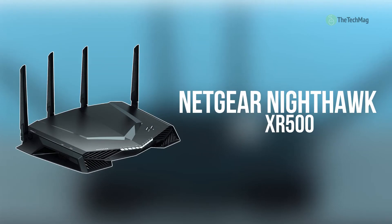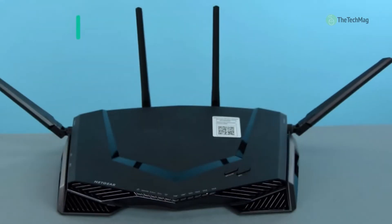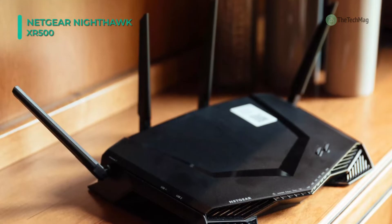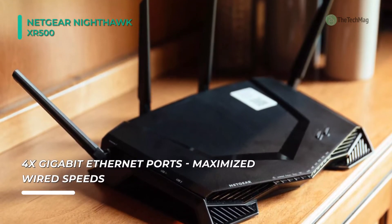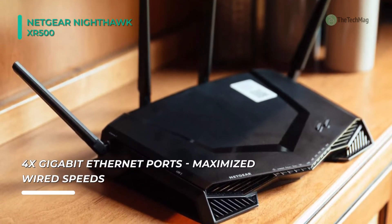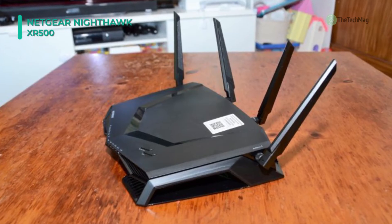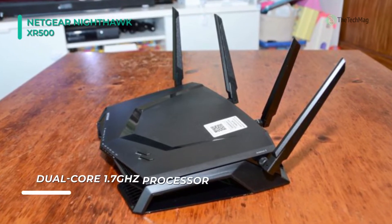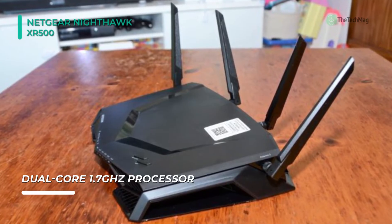Next up on the list, we have the Netgear Nighthawk XR500. It comes with 802.11a/b/g/n/ac dual-band connectivity with speeds up to 2600 megabits per second, 4 gigabit ethernet ports, and two USB 3.0 Type-A ports for convenient access to shared devices such as printers and storage devices. You can easily control the maximum upload and download speeds per device on the network to minimize sudden lag spikes while gaming.